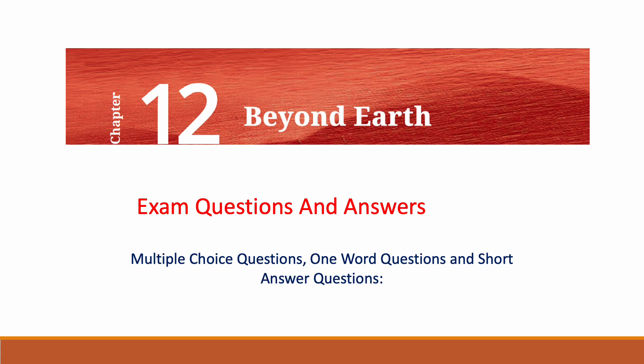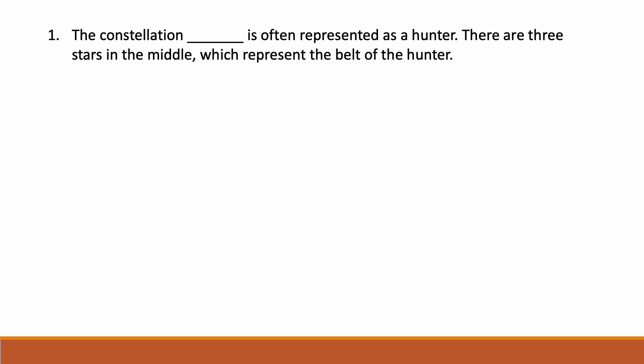Namaste dear children, I am Rega. Welcome to my channel Rega's Knowledge Hub. Today we will see NCERT Class Science Chapter 12 'Beyond Earth' — exam questions and answers. Multiple choice questions, one-word questions, and short answer questions will be discussed in this session. First we will see some multiple choice questions.